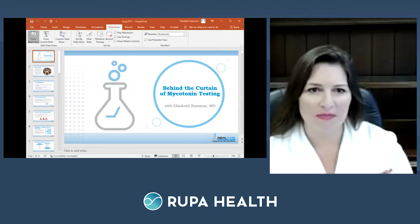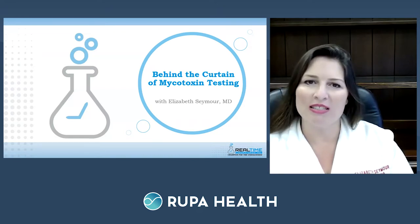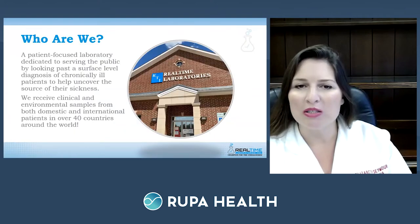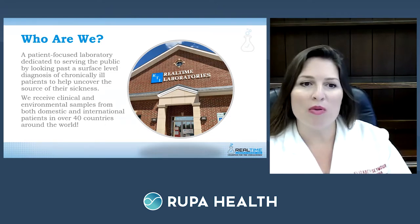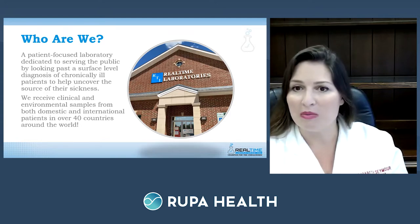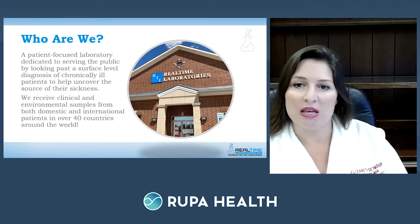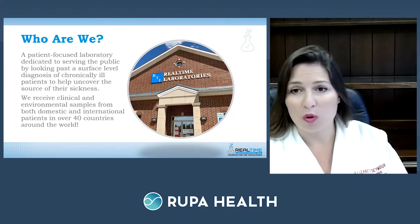Dr. Seymour begins her presentation on mycotoxin and mold testing. Real-Time Laboratories is located in Carrollton, Texas — a patient-focused laboratory dedicated to serving patients and the public by looking past surface-level diagnoses of chronically ill patients. They come in with multiple symptoms and labeled diagnoses, and the lab works to uncover why they are truly sick and how to help them both clinically and environmentally. They receive clinical and environmental samples from domestic and international patients in over 40 countries.